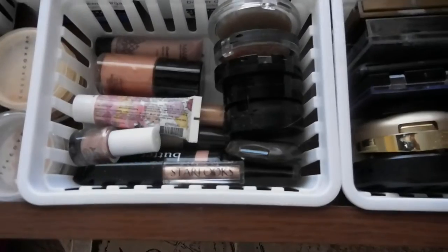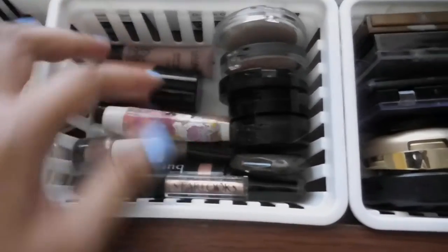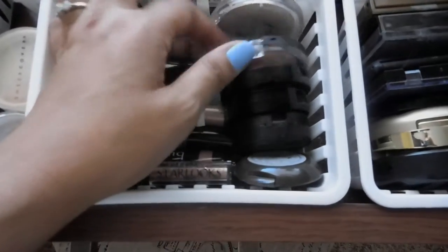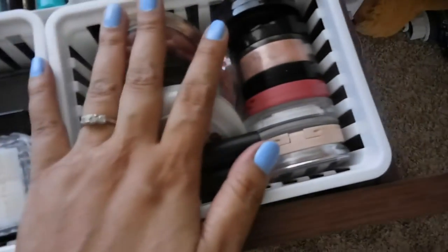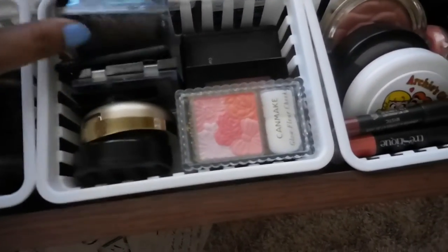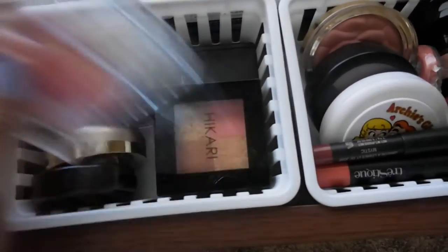Here are all my highlighters. I have Becca, Butter London, Jelly Pong Pong, Stila, Becca, Laura Geller, Dalton, Elf, and Essence. And this is all my blushes — I have MAC, Milani, Rimmel, NARS, my bronzers, Can Make that I got from my swap, Hikari from Ipsy, and Elf.